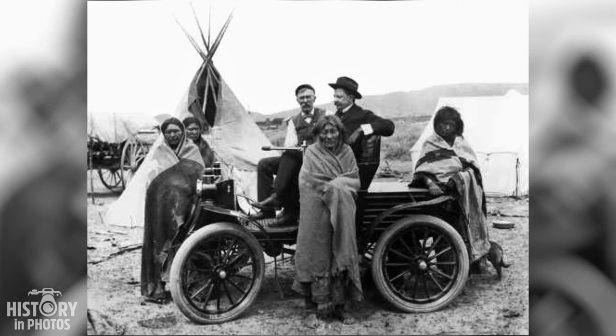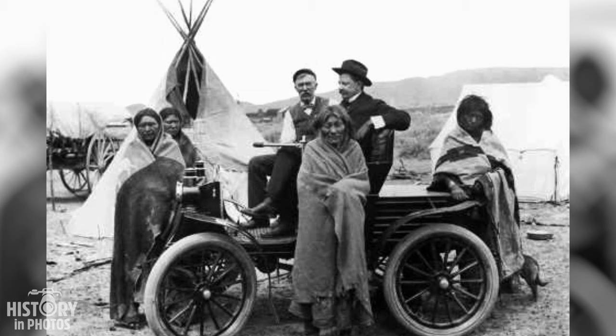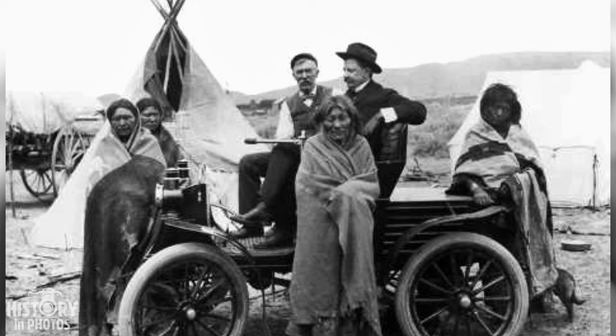In this historic photo we can see one of the early motor vehicles of the time, referred to as a horseless carriage by its inventors. The scene takes place in Rollins, Wyoming, in the year 1900. At the wheel is Dr. John Osborne, a doctor, farmer, banker, and politician who would become Wyoming's third governor in 1893. He was a pioneer in the automotive industry.